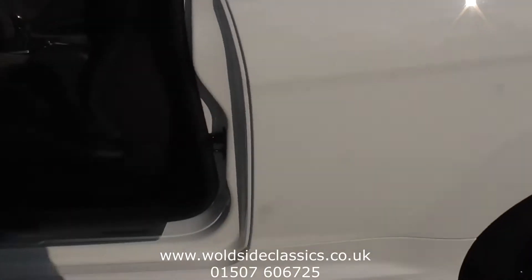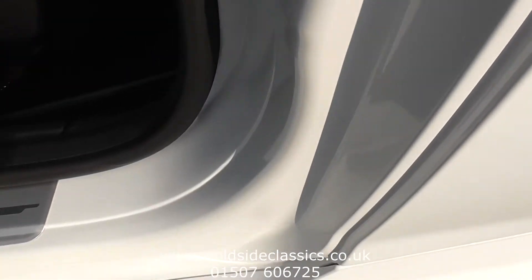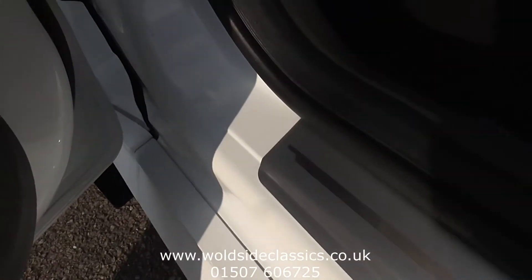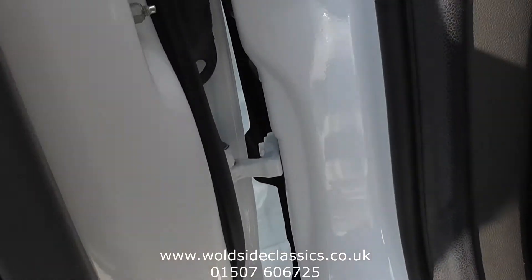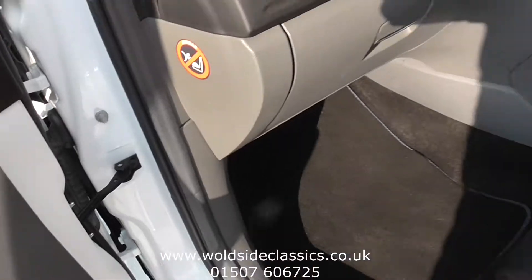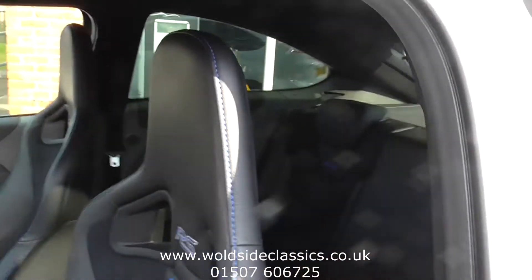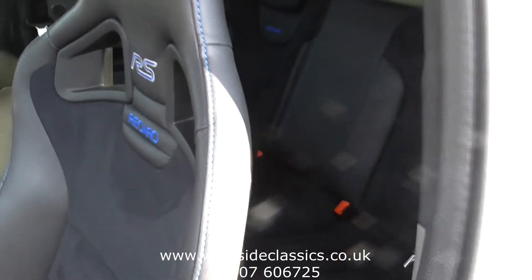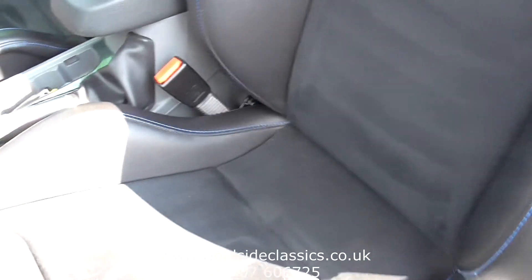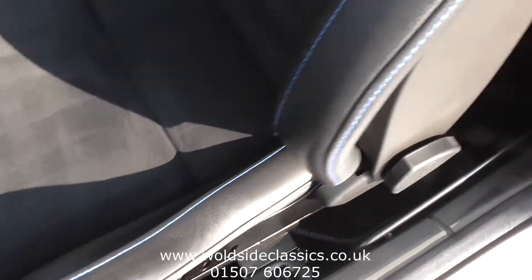Inside the car it's got keyless entry. If you look round the door shuts there are no scuffs, scratches or scrapes. Looking up the pillars, this is how well this car has been cared for. It's got the lux pack one with leather and suede Recaro shell seats with blue stitching. As you see, the condition is lovely.